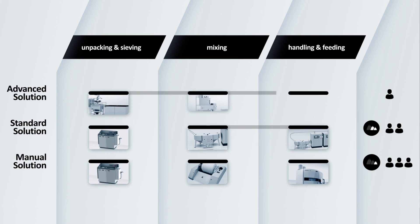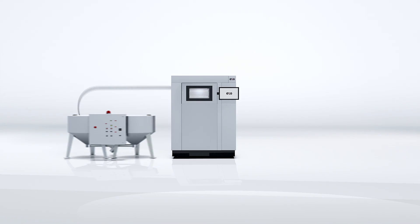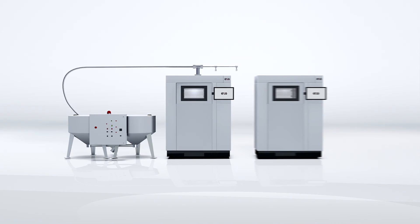With IPC-MP Plus as an advanced solution, you can handle large polymer material volumes in a quick and safe way. Benefit from constantly high powder quality, free of any contamination. Quality-focused industries take advantage of traceable powder batches. The modular solution easily grows with your business.